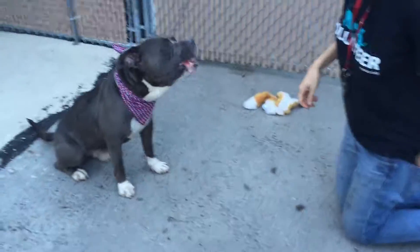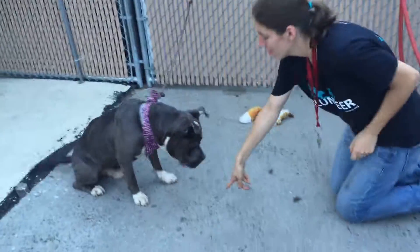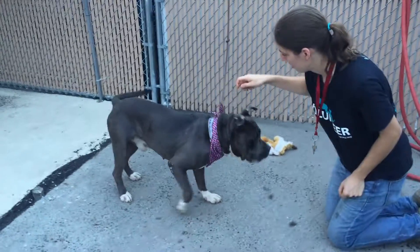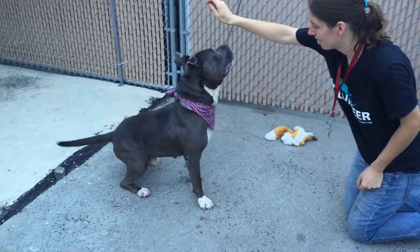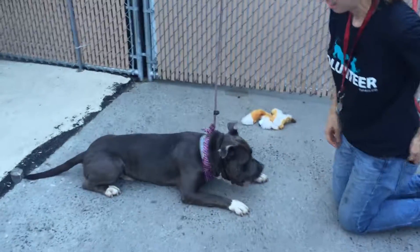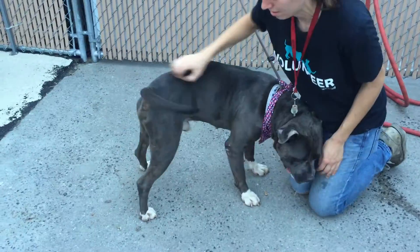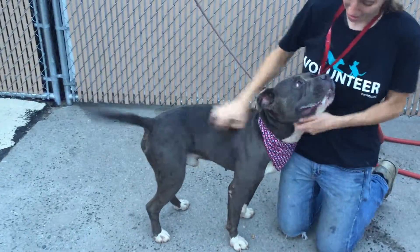Oh no, I wasn't prepared. There you go. Here, I have another one. Ready? Down. Up. Hip. Hip. Down. Good boy. Good boy. Yay. Good job, bud. Good job. Good boy.